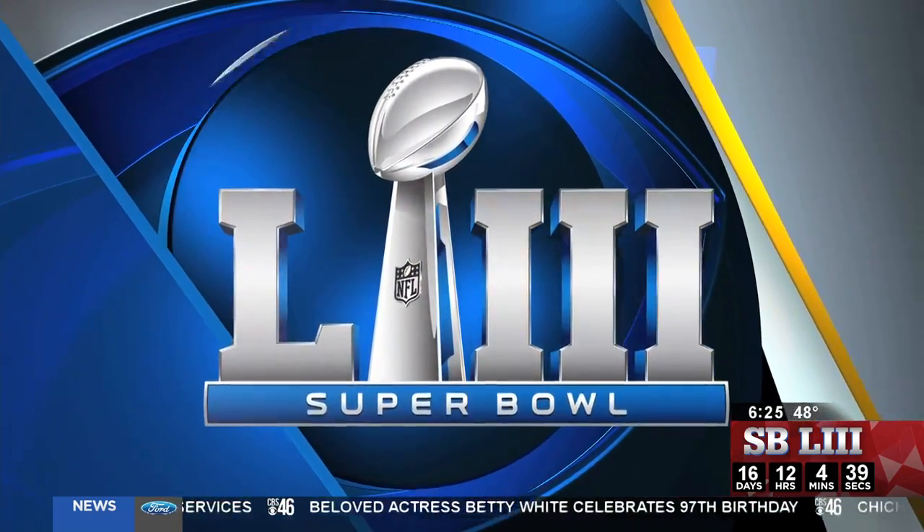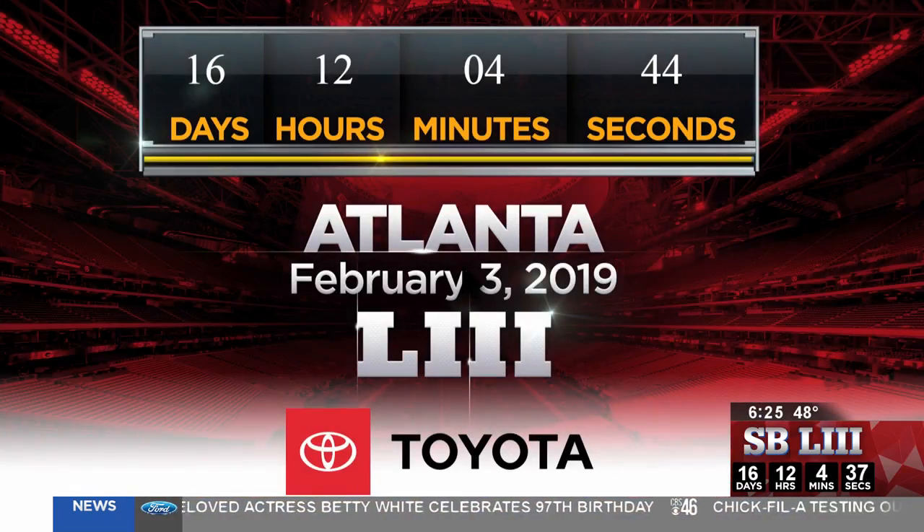Welcome back. 6:25 is your time right now. We are just 16 days away from Super Bowl 53. The big game is being played, of course, at Mercedes Benz Stadium right here in Atlanta. The best place to watch is right where you are in your home, right here on CBS 46.